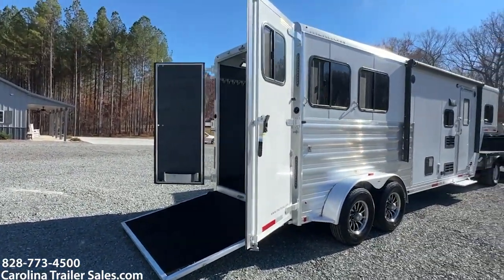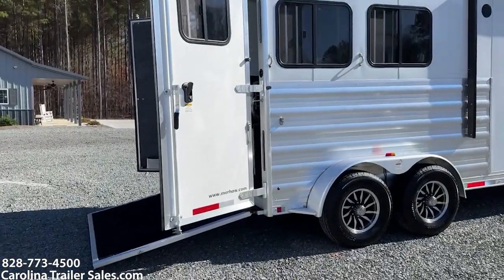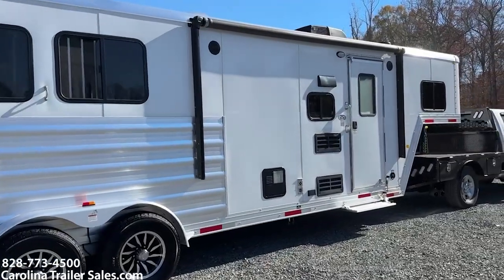It does have a load light on the rear and a power awning with an LED light strip.